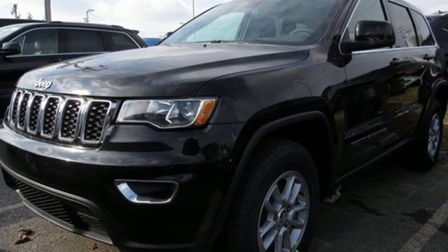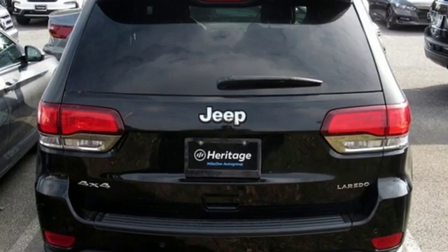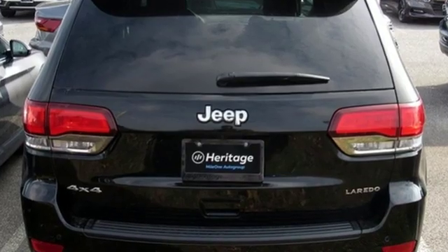Journey anywhere in a Jeep. Someone is going to drive this fantastic vehicle off the lot. It should be you. Test drive it today.